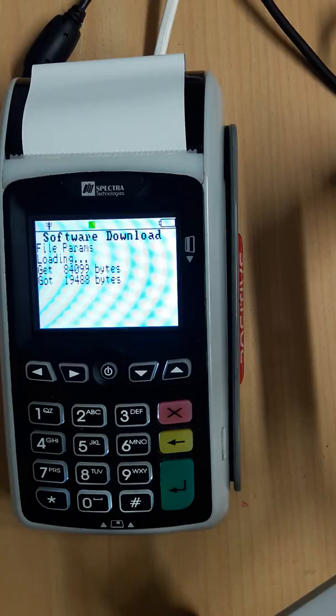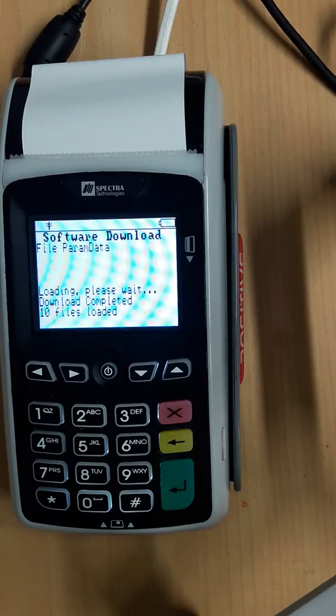When it's finished doing its first download it will restart. Your machine will turn off, restart, and come back to the main Paymark menu. It's got 10 files loaded in that case, and here it is repowering.